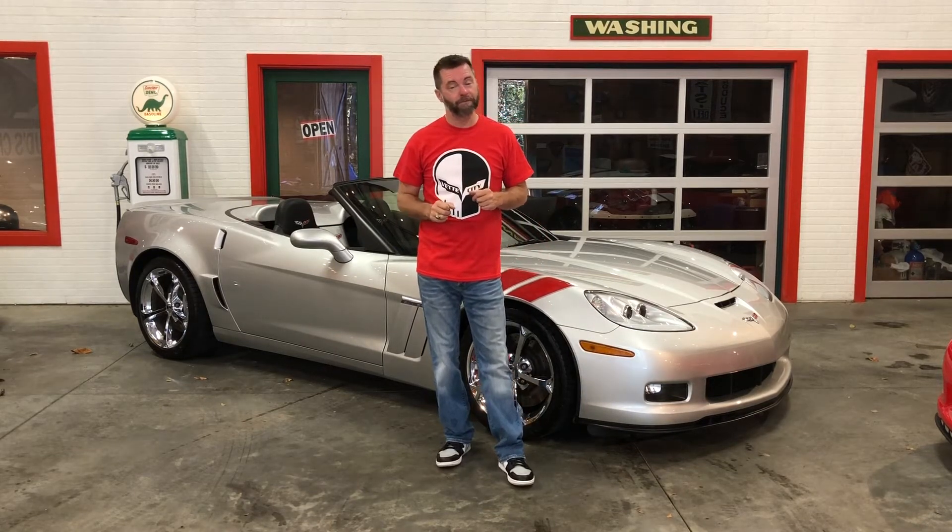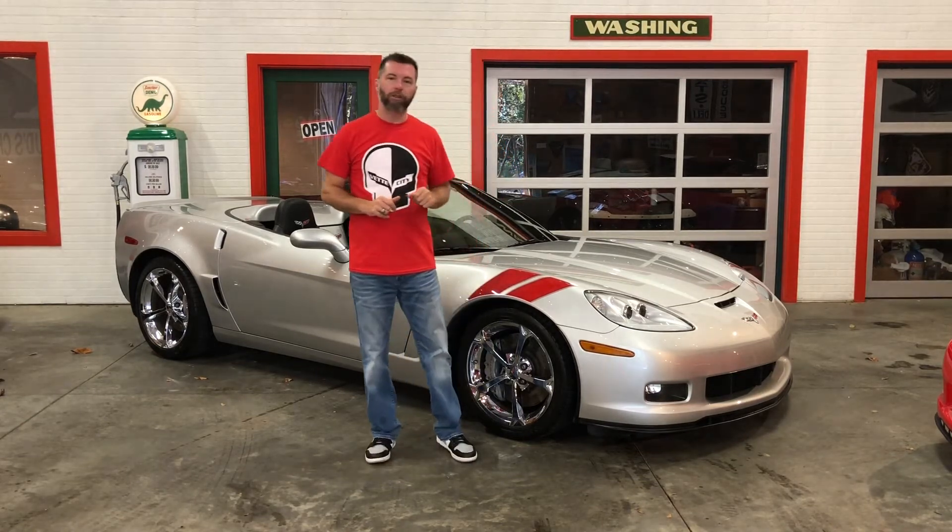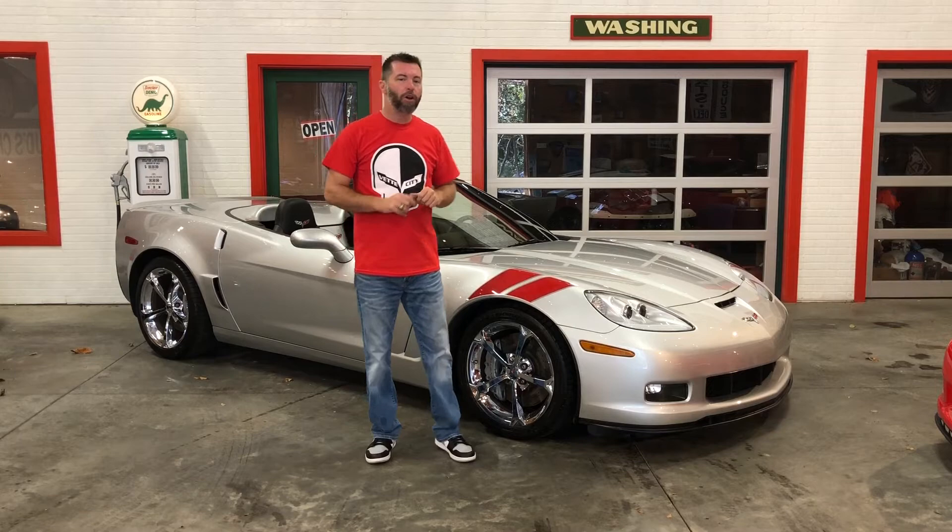Give me a call or shoot me a text at 864-324-1049. You can find me on my internet page by searching VetCity.net, or message me on my Facebook page by searching VetCity, Seneca, South Carolina. You can also look me up on YouTube by searching VetCity. Plenty of ways to get in touch with me. I'd love to talk to you about this beautiful 2010 Grand Sport Convertible, or anything else we have here in the barn. I look forward to hearing from you.